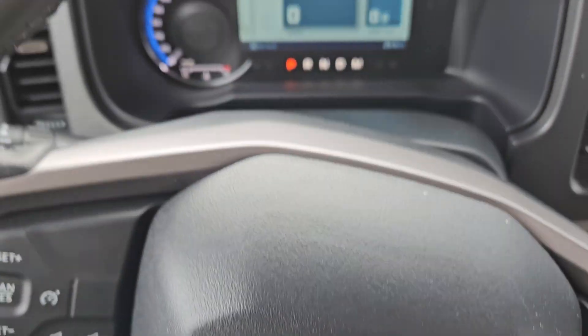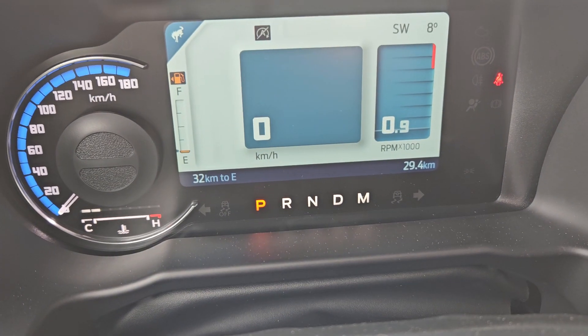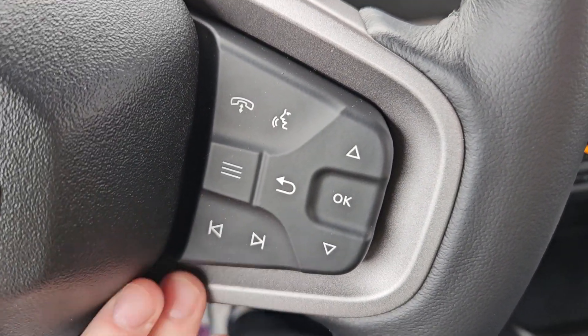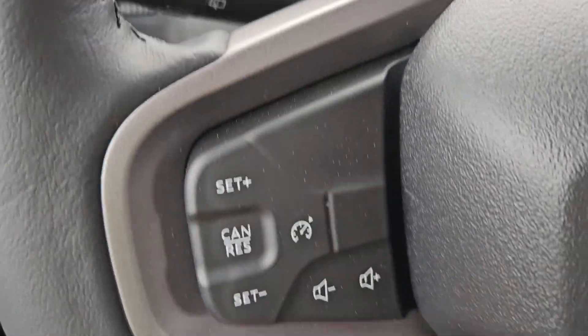Taking a look at the vehicle while it's running, you can see the odometer sitting at 29.4 kilometers. We do have a nice leather steering wheel. You have your phone, voice, media, and controls for your screen up there. Cruise control and volume just right there.